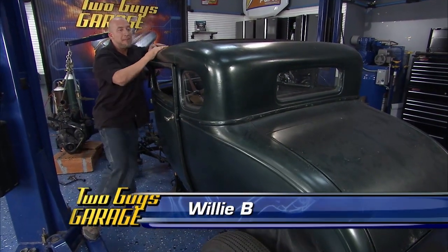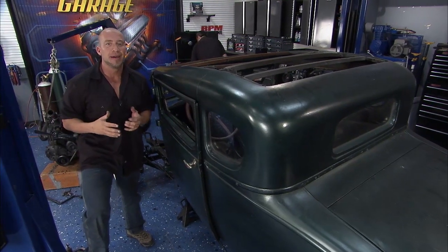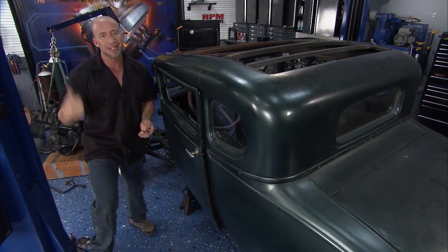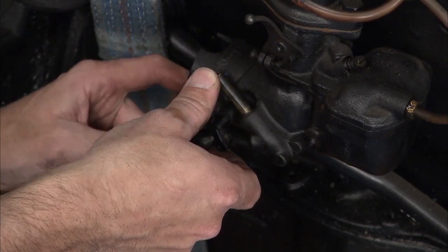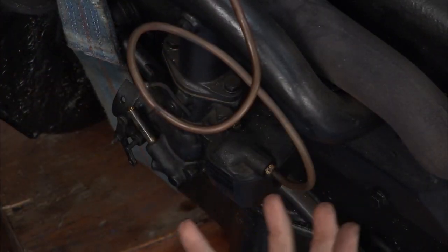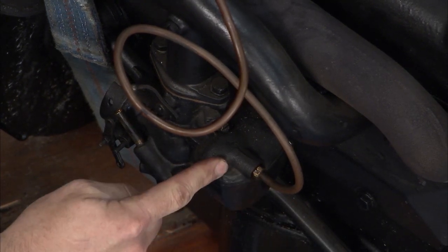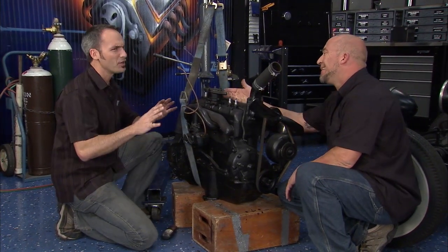We're back with the 1928 Model A. We've already got the motor out, sent the flywheel off to get resurfaced. Now we're going to take a quick look at some cool aspects of the old flathead. Most people expect to see a carburetor on top of the motor - not the case with this one. This is actually an updraft carburetor, sitting pretty low. We talked about pulling the choke - that's this butterfly right here. You can tell this is a Model B carburetor rather than a Model A because the inlet comes from a different direction - kind of a hot rod upgrade for a little more power. 40-plus horsepower now.